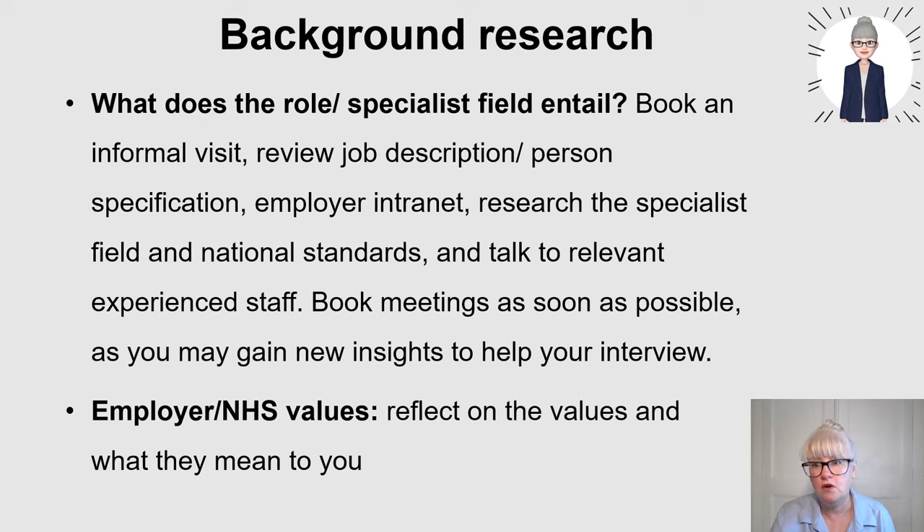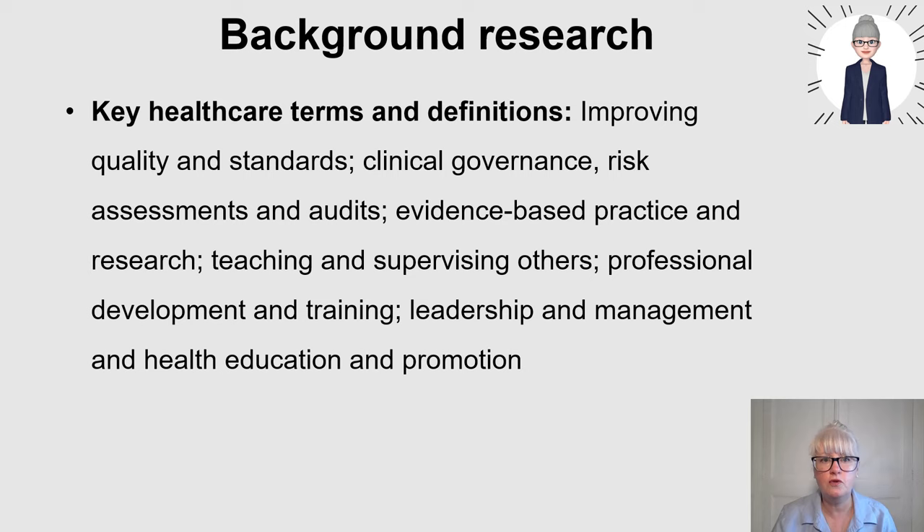Part of your background research should also be to review key healthcare terms and definitions that relate to that role. By looking at the job description, if you see terms like transformational leadership, audit, evidence-based practice, clinical governance, or risk assessment - know what the difference is between those terms. I've seen people who know what they mean but go completely blank in an interview, so revise what those key terms mean to you and how you might demonstrate them.